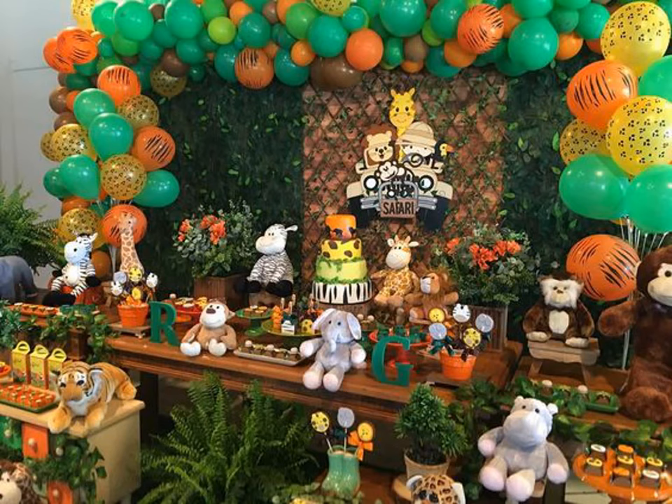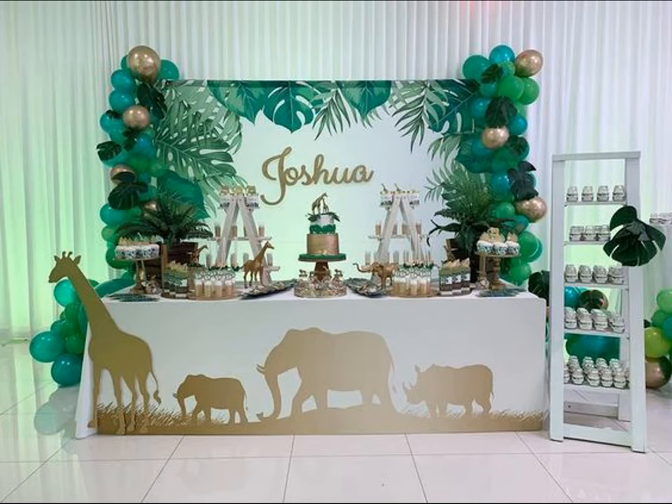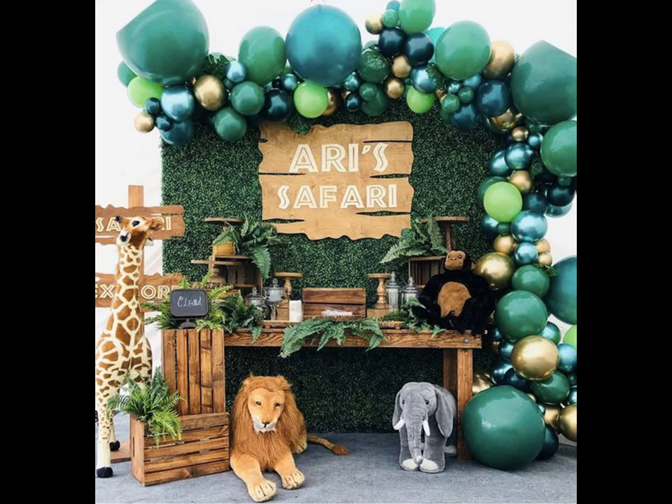Ceiling hangings and posters of zebras and snakes will make your party venue look just like the jungle. You can also use balloon animals displayed around the venue for added fun.